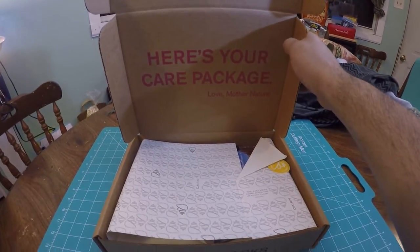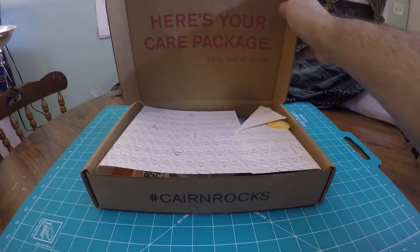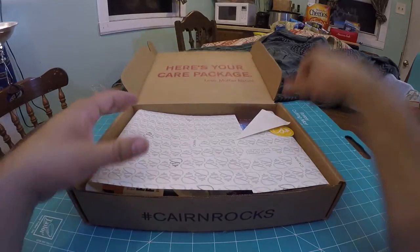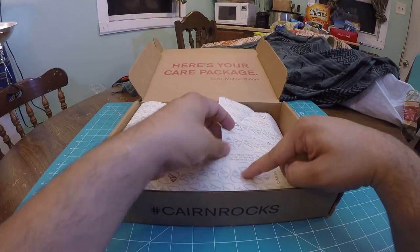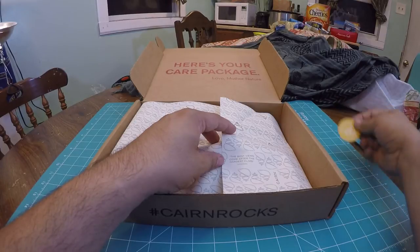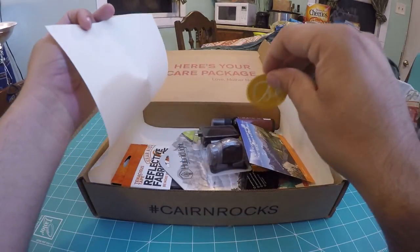So here's your care package — love, Mother Nature. It's a fairly flat but wide box. On the wrapping paper it's a black and gray color motif. It says, 'The best views come after the hardest climbs.' Kind of a put-in-work-and-you'll-get-paid-back message.